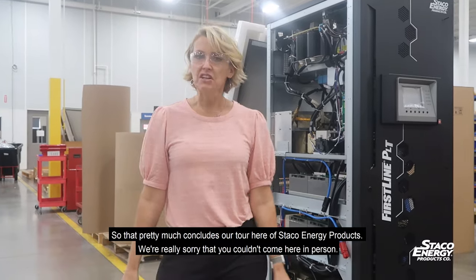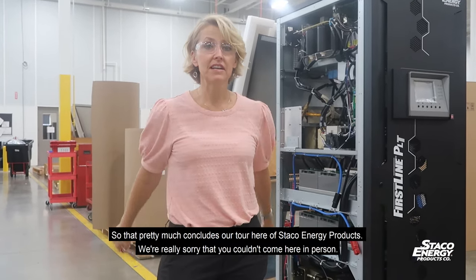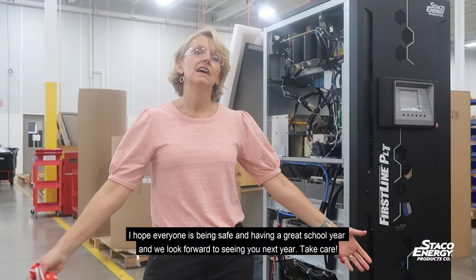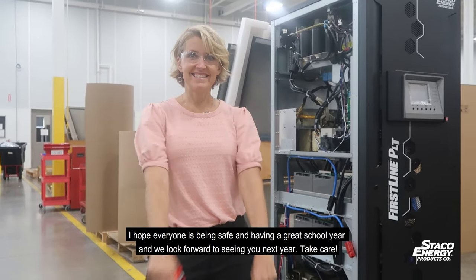That pretty much concludes our tour here of Staco Energy Products. We're really sorry that you couldn't come here in person — hope everyone's being safe and having a great school year, and we look forward to seeing you next year. Take care.